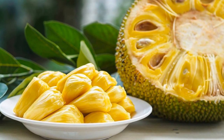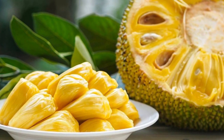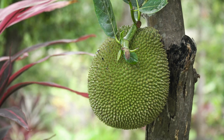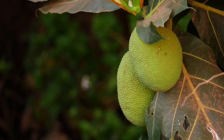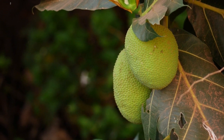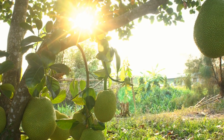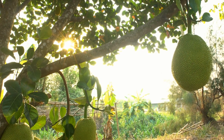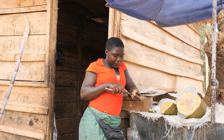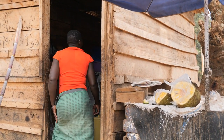In conclusion, the current body of research on jackfruit and diabetes suggests that this tropical fruit may offer several potential benefits for individuals with diabetes. Jackfruit is a good source of dietary fiber, has a low to medium glycemic index, and contains resistant starch, all of which contribute to better blood sugar control. Additionally, studies have found that various parts of the jackfruit plant, such as leaves and seeds, exhibit antidiabetic properties. Jackfruit may also help reduce insulin resistance and serve as a plant-based alternative to animal-based protein sources. However, it is essential to approach jackfruit consumption with moderation and maintain an overall diet rich in whole grains, fruits, vegetables, lean proteins, and healthy fats to achieve the best outcomes in diabetes management.